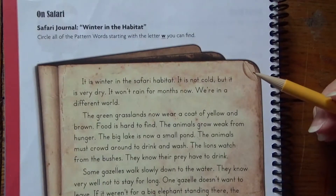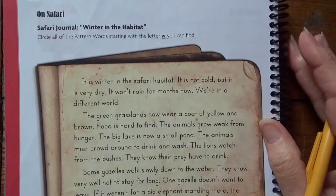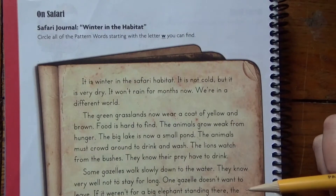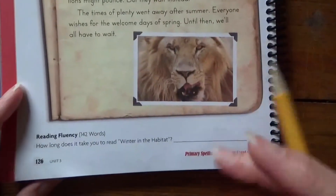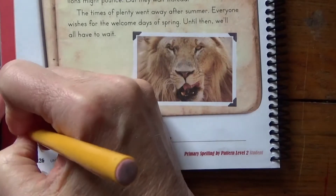Good morning! Happy Thursday. We're going to go on our Safari Journal today. This is one we do every single week, so everyone's familiar with how it looks and what we have to do. Remember, you have to complete the top and the bottom of the page. So down here, put a star.